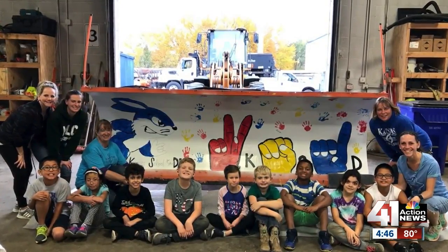In Olathe, Emma James, 41 Action News. Olathe will randomly choose the schools to paint the snow plows next Wednesday.